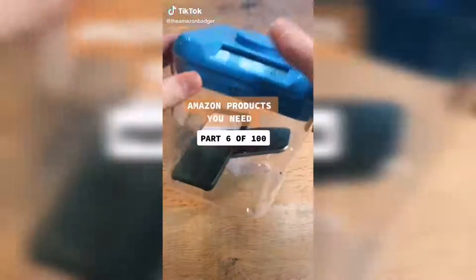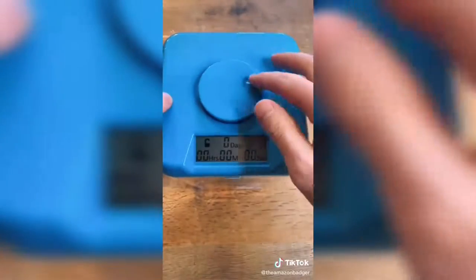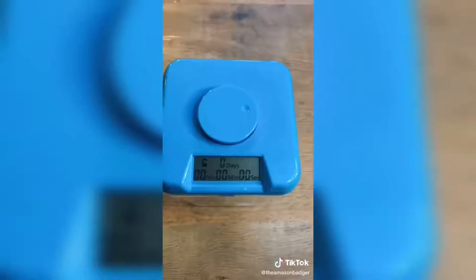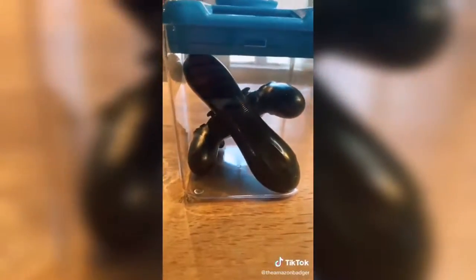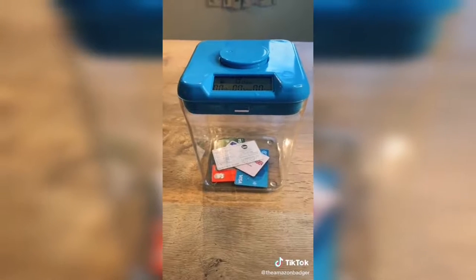This is a time-locking safe container that's perfect for anyone who wants to break a habit. To use it, you set the time by twisting the dial on top before pressing it in. You then have five seconds to cancel before the side tabs come out and the container is locked for the time you set. You can set the timer for up to 10 days and once it's locked there's literally no way to override it without smashing it to bits. It's great for breaking habits like watching too much TV, eating too much chocolate, or spending way too much money on Amazon like I do.